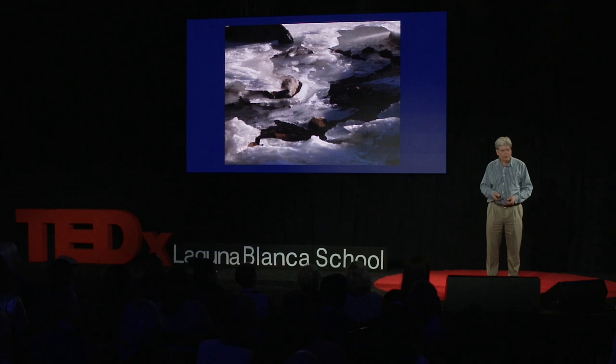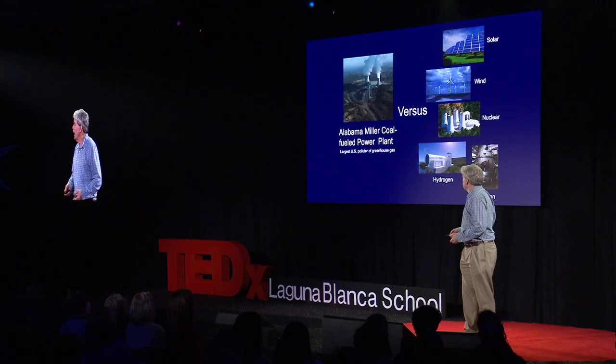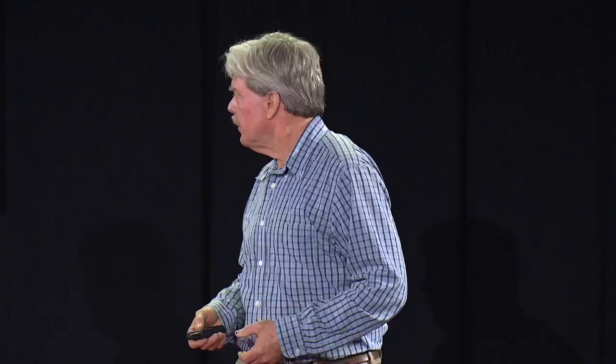We have the technology to leave behind fossil fuels and look at solar and wind and nuclear and hydrogen and maybe even, not so far in the future, fusion. We have the technology. We need the will. We need a combined spark.